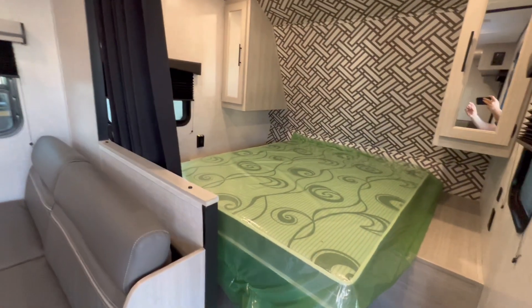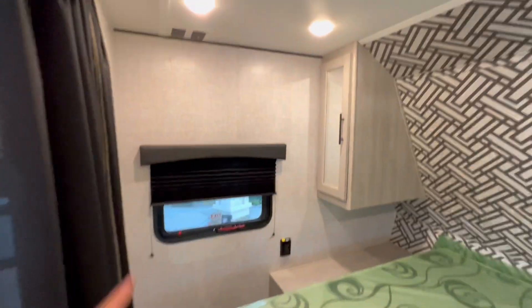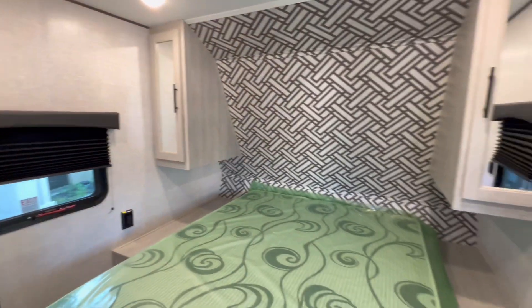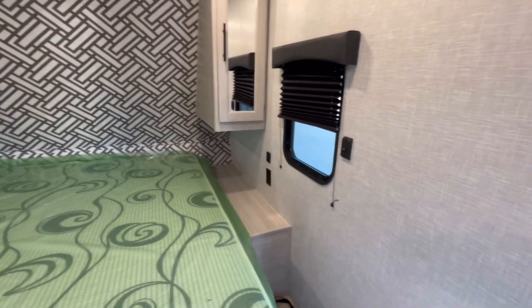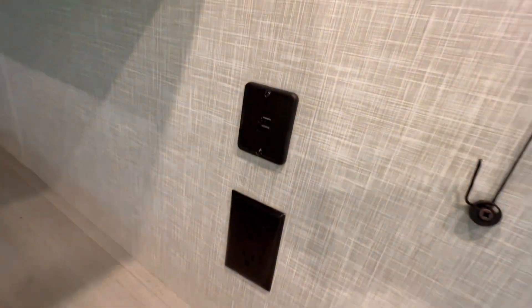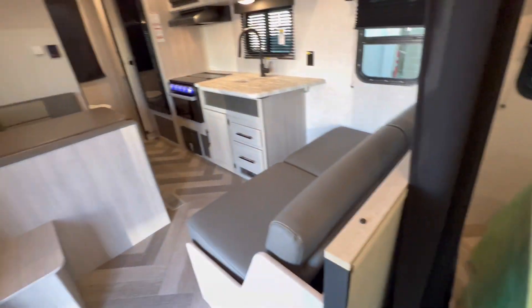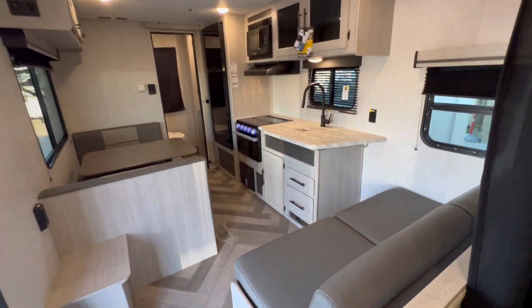We have the bedroom up front. Great spot there to put a TV. Here's his and her closets. Opposing windows for great cross ventilation. We got USB connections, power connections, and a spot there to put your CPAP machine if you need to use one.